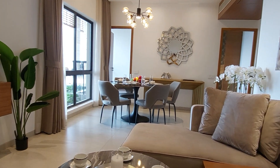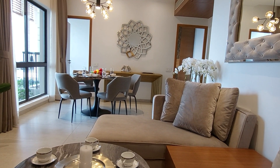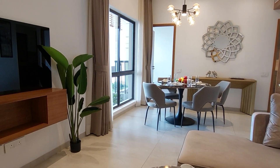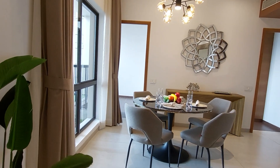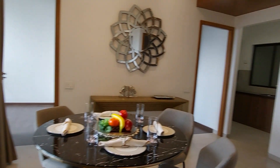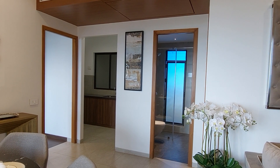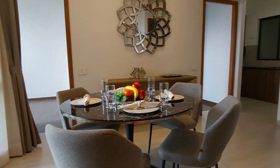This is a 2 BHK sample apartment of 1090 square feet sellable area. This is the living-cum-dining hall. On this side there will be a washroom space, and this is the separate living space — the dining space is separated from the living area.